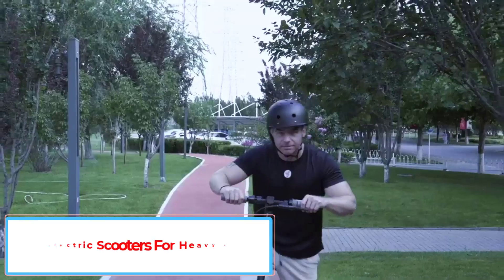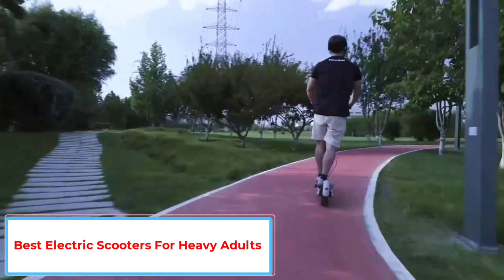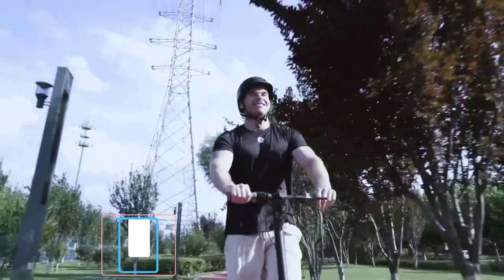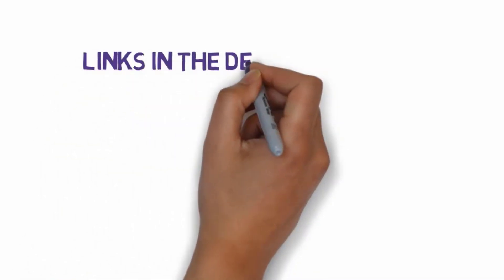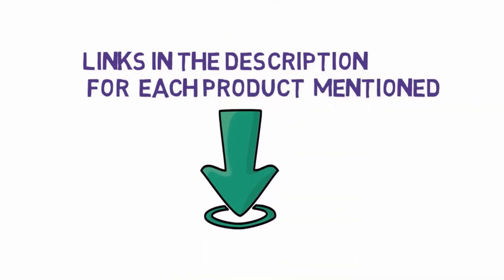Are you looking for the best electric scooters for heavy adults? In this video, we will look at some of the 6 best electric scooters on the market. Before we get started, we have included links in the description, so make sure you check those out to see which one is in your budget range.